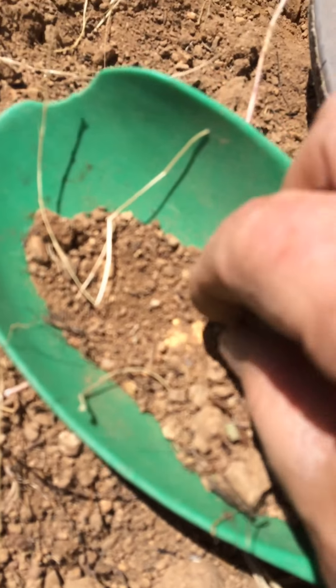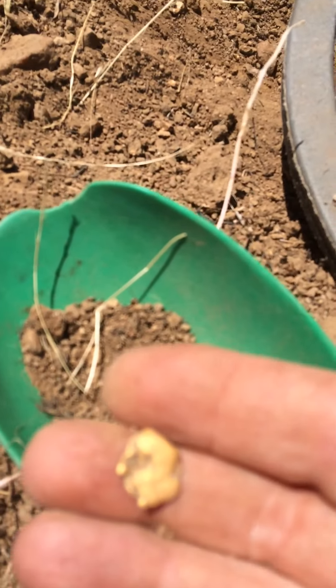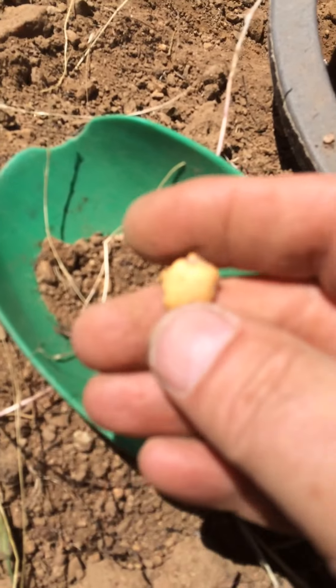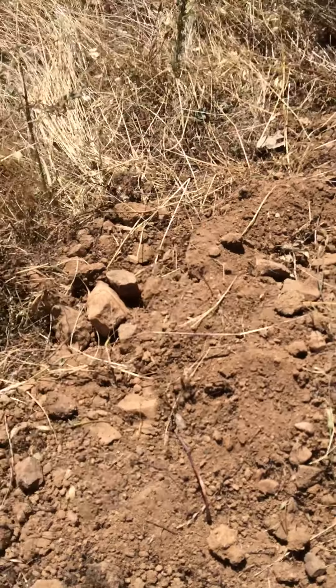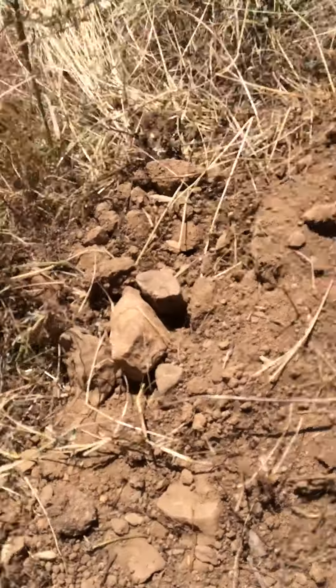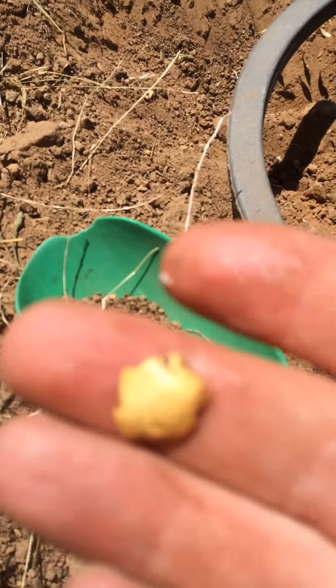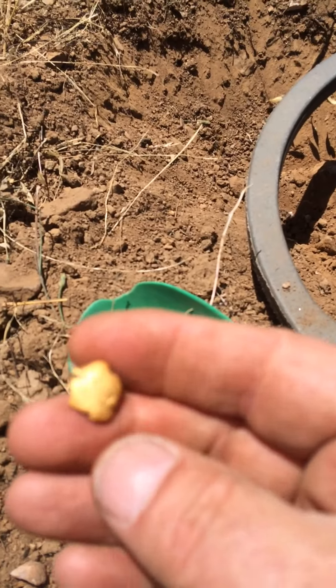Oh yeah, look at that! Is that nice or what? Look at that — how nice is that? That is a nice piece of gold.